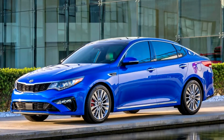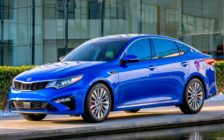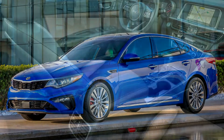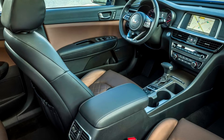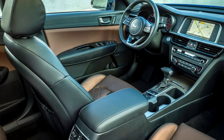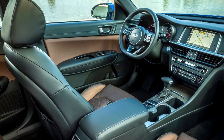One of the few options in the compact sedan market that promises to be as alluring in its performance as it is in its appearance is the Kia Optima. Inside, it has been lavishly designed, and the best collection of driver assistance and convenience features are installed. The 2019 Optima exhibits reliability while maintaining a low cost of ownership.